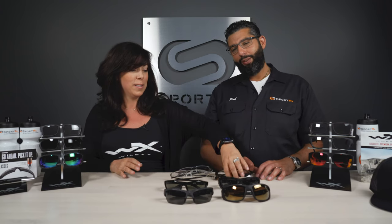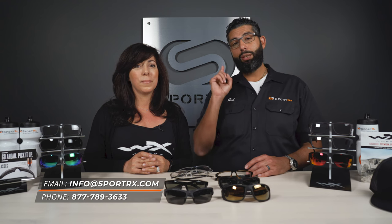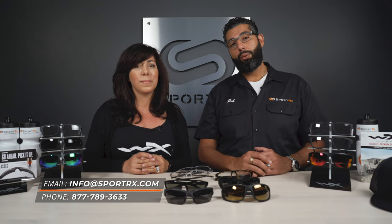So there's no single best Wiley X because all the Wiley X's are the best. But these are our favorites and some bestsellers. If you have any more questions, you can leave a comment in the comment section and we will get back to you, or you can email info@sportrx.com. If you really want to get dialed in on the exact right Wiley X for your head size and prescription, you can call SportRx — we have certified opticians on the phones that would love to help you get the right pair of glasses.